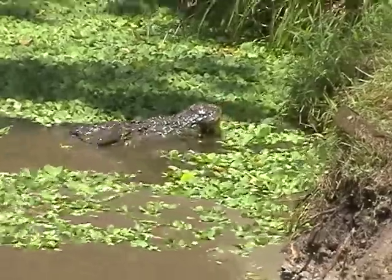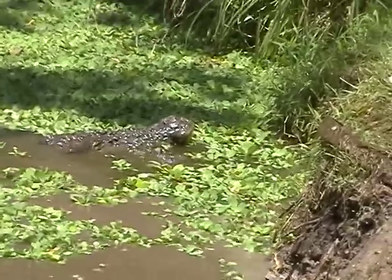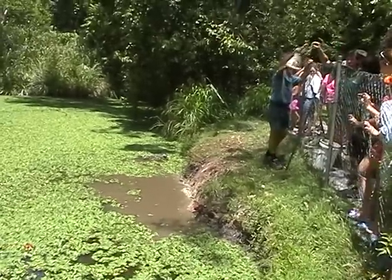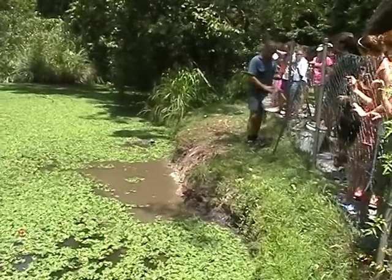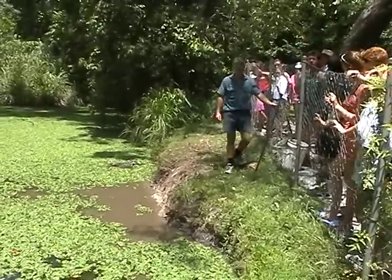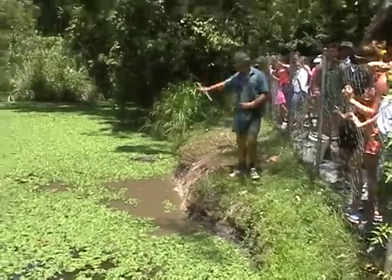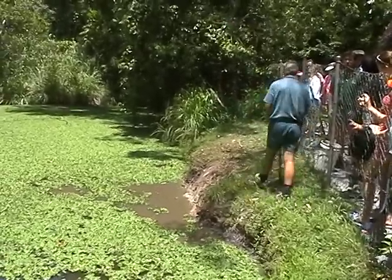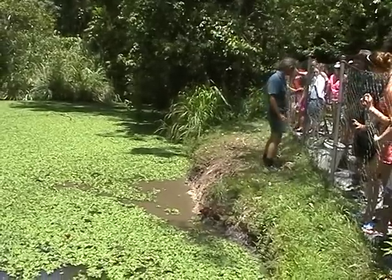He can't swallow the food under the water. He can take you under there and drown you, but to swallow it, he has to do what he did then — raise his head up. Because as you look down a croc's throat, you can't see anything. It's a modified tongue. It means they can swim through the water with your leg in their mouth and not drown, but to swallow your leg, he must raise his head right out.